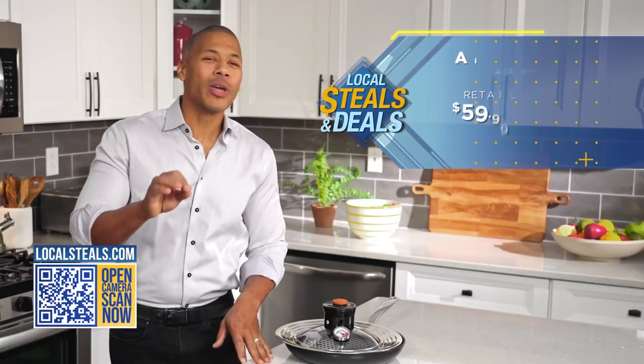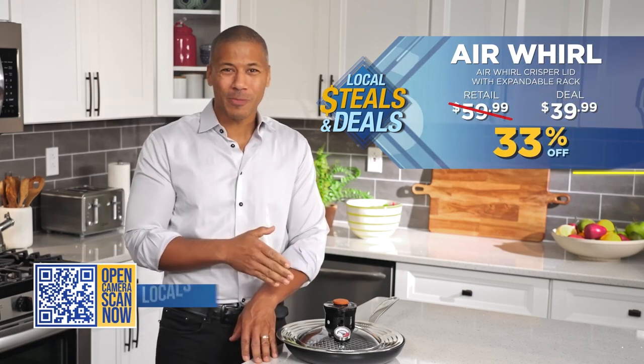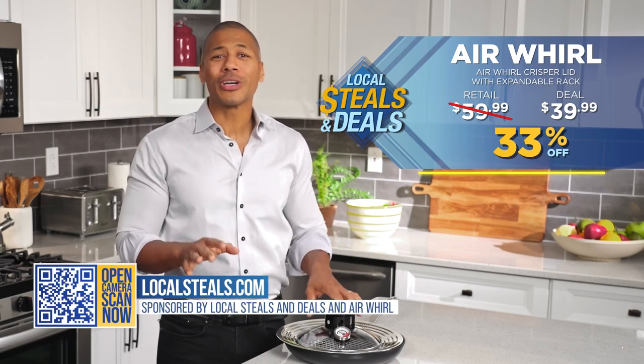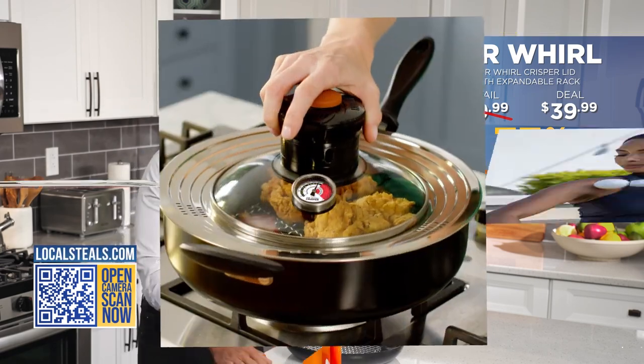Right now, we are offering an exclusive 33% off the Air World CRISPR only on localstills.com. So go ahead, take advantage of this awesome deal and start cooking some delicious food for your family right now. I can smell it already — go ahead, take advantage of it.